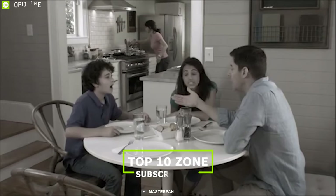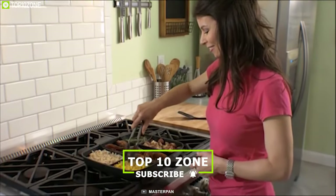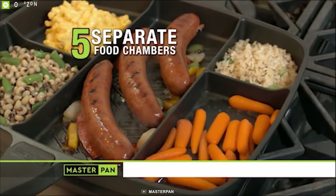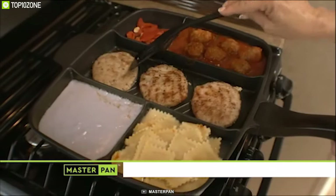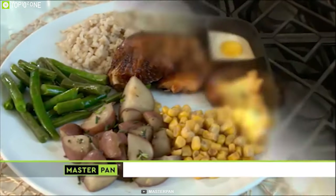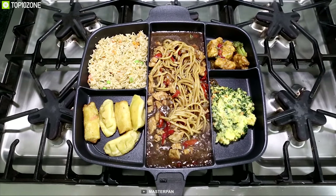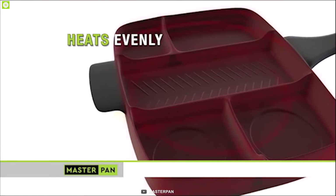Why use five pans to make a great meal when you only need one? Meet the Master Pan Divided Skillet. This pan's uniquely designed five compartments let you cook everything you need on one surface — a complete breakfast, big burger meal, full fajitas, or a healthy salmon dinner with veggies, all simultaneously. Even though the Master Pan is quite large, it only requires one burner due to its heavy-gauge metallic base plate that distributes heat evenly throughout the pan.